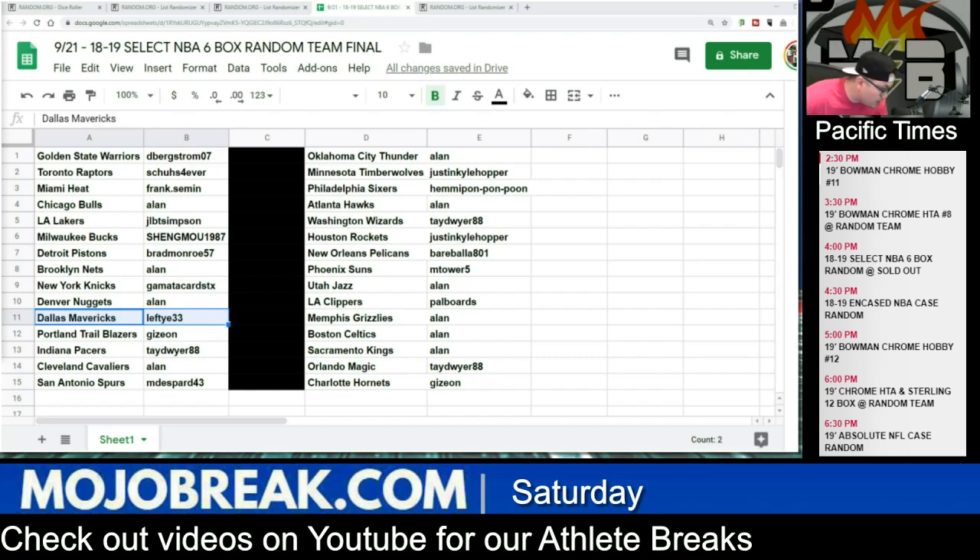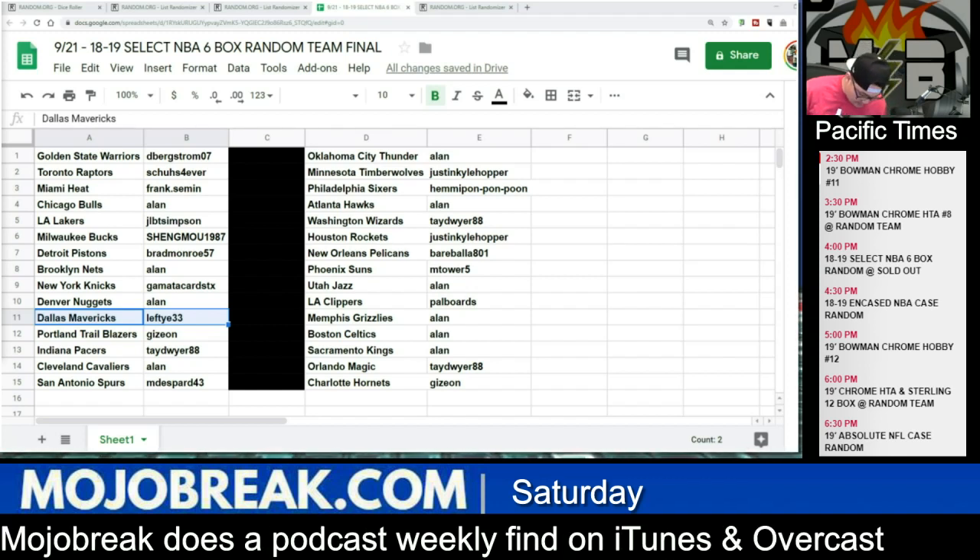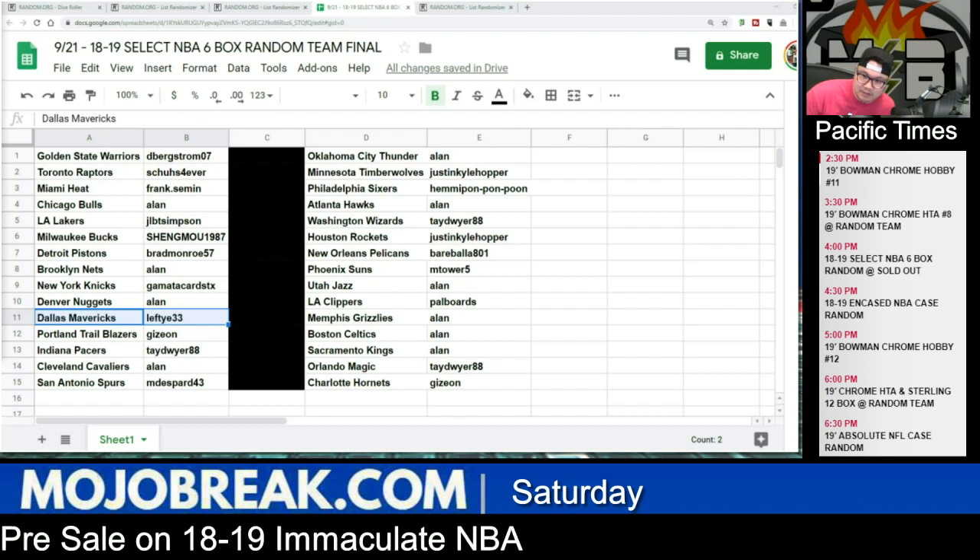What's going on everybody? Conrad here from UltraBreak.com on Saturday, September 21st, 2019, doing another six box half case break of 2018-19 Panini Select Basketball, random teams. We just drew your teams, there were no trades. D-Berg got the Warriors, Shoes with the Raptors, Frank Heat, Allen Bulls, JLB Lakers, Shang with the Bucks.